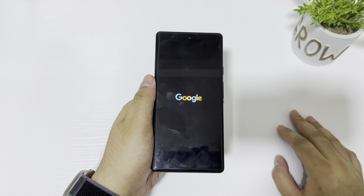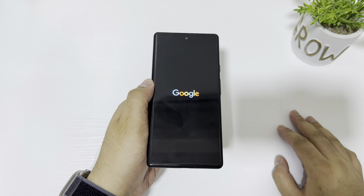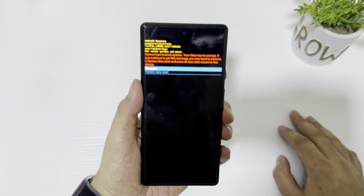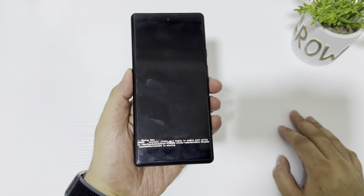I can no longer boot into the OS and I cannot even install factory images from Google. I've tried rescue mode but there's nothing I can do because my device is OEM locked, and it has been almost 28 days since this happened.